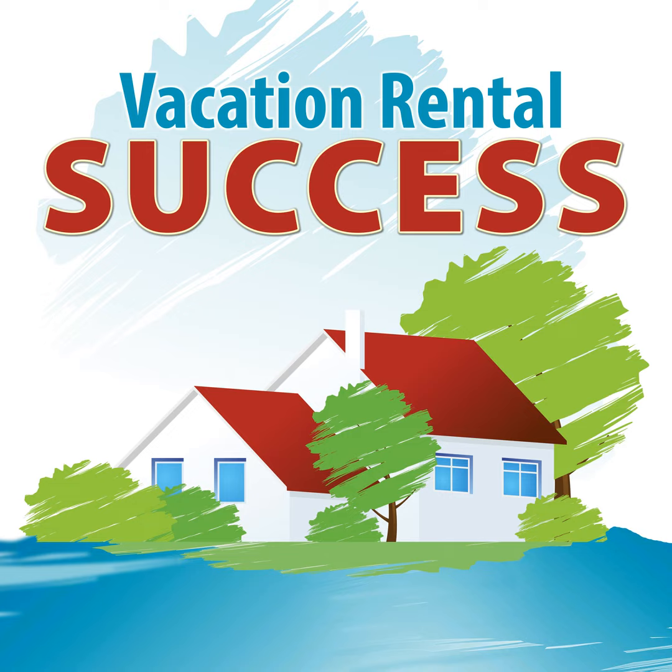This episode of Vacation Rental Success is over, but don't worry — Heather will be back soon. Want more great resources? Visit CottageBlogger.com for tips, tricks, downloads, and strategies to help you achieve profit from your vacation rental business.